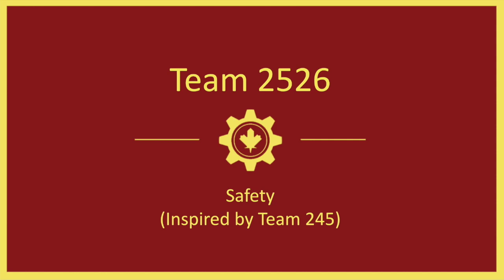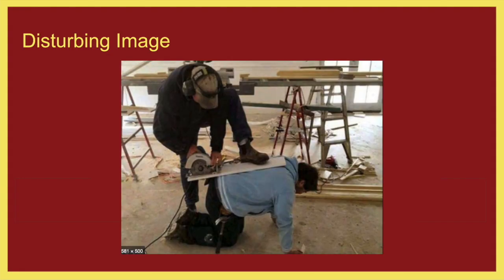Safety is incredibly important to our team. We want to make sure that everybody has a safe environment to build robots in. There are a lot of disturbing images out there on the internet in terms of what could happen if you are not doing things safely. Many of them include images of people losing appendages or getting very, very hurt through shop accidents. This is something we obviously want to avoid as a team, so we don't want you hurt.